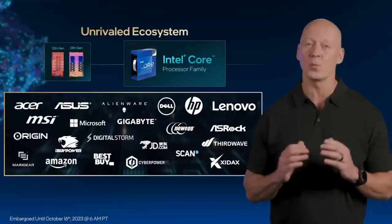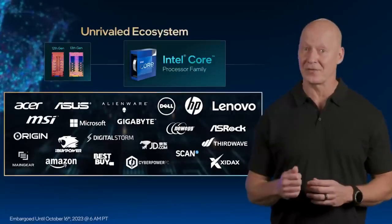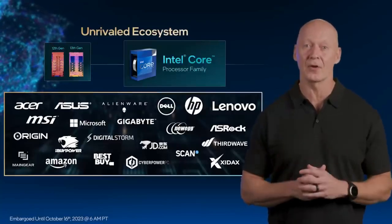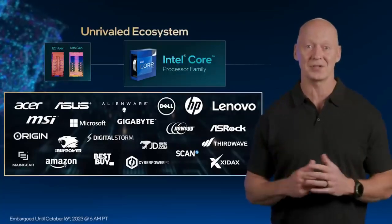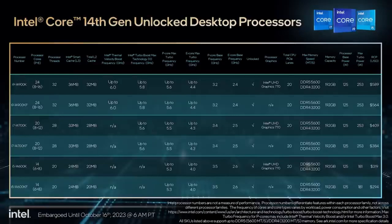Last year, our Intel Core 13th Gen K-SKU ramp was one of our fastest ever, with support from more than 130 amazing customers and partners across 30 countries. We're deeply grateful for their support, and we expect a similar ramp for our new Intel Core 14th Gen processors, which will be available for purchase starting October 17th. We welcome you to join us at Intel Extreme Masters in Sydney, Australia, and TwitchCon in Las Vegas later this month, where attendees will be the first to see our new processors in action.